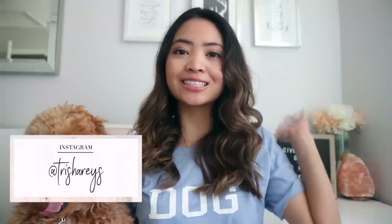Hey wonderful humans! Welcome back to my channel. My name is Trish and if you're new, I make videos on this thing called YouTube.